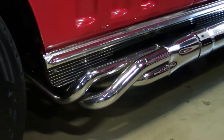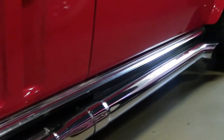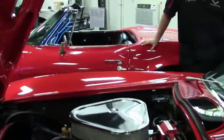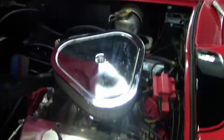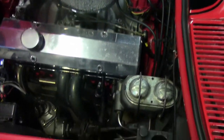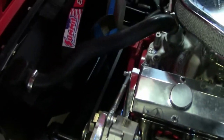It does have a Chevrolet 327 350 horse L79 Corvette engine in it. American Racing wheels, Hooker Super Competition side exhaust.